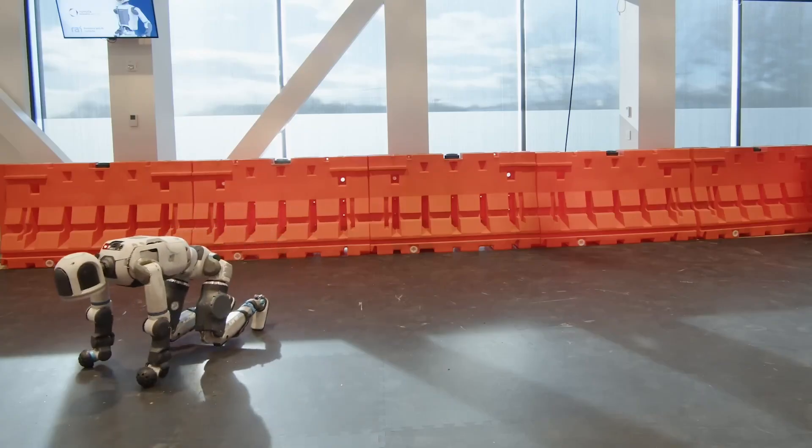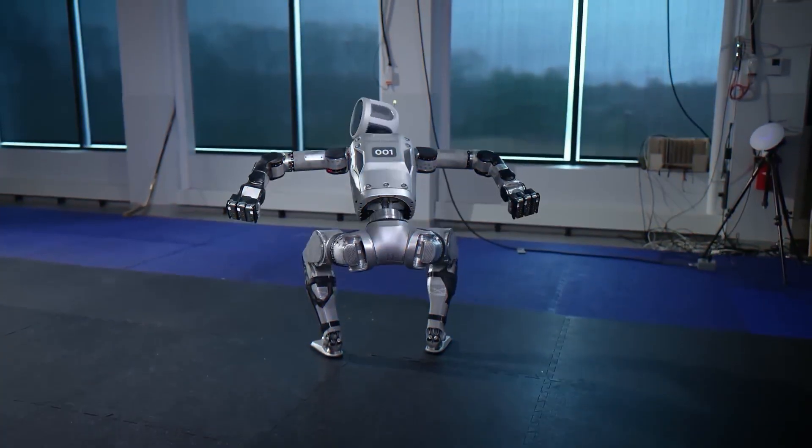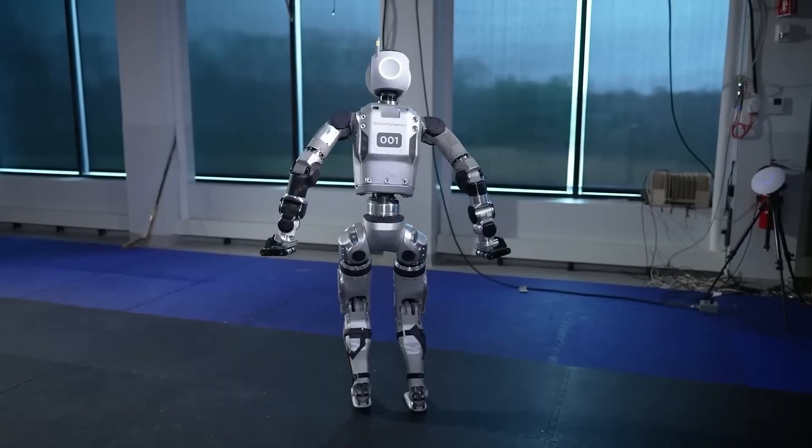For years, robots could walk, jump, and even backflip, but they couldn't truly use their hands like us. That's where Boston Dynamics has just broken through.